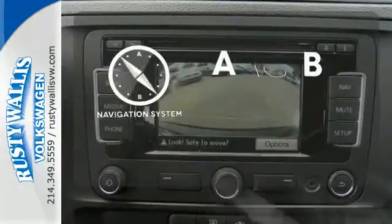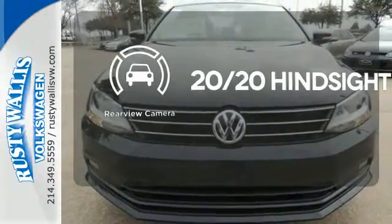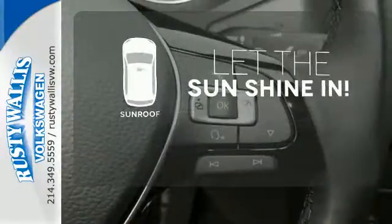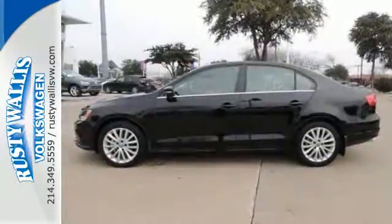Never feel lost again with the navigation system. See objects previously out of sight with the rear-view camera. Let the sun shine and fresh air in with the sunroof. Come in for a test drive and make this beautifully crafted Jetta yours.